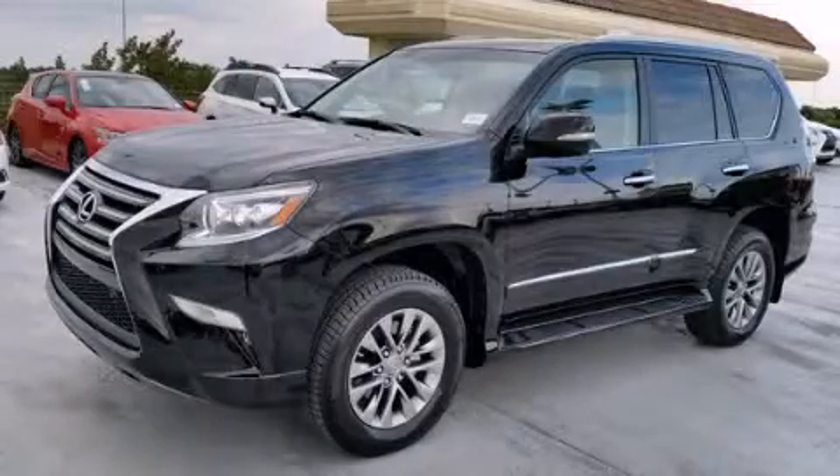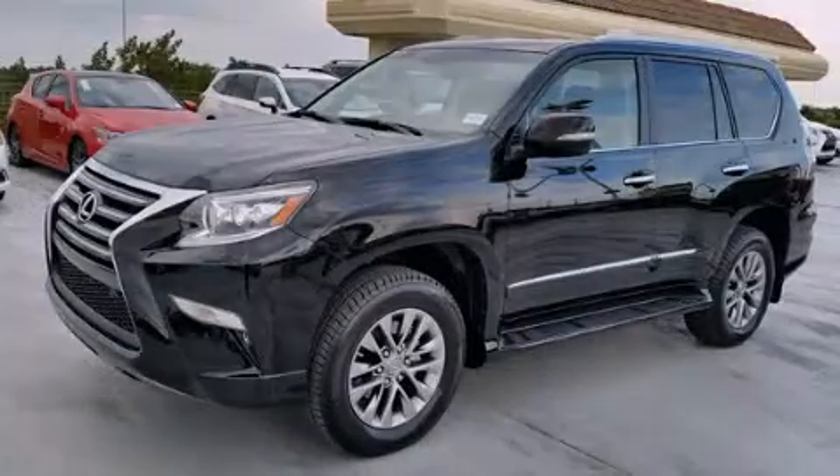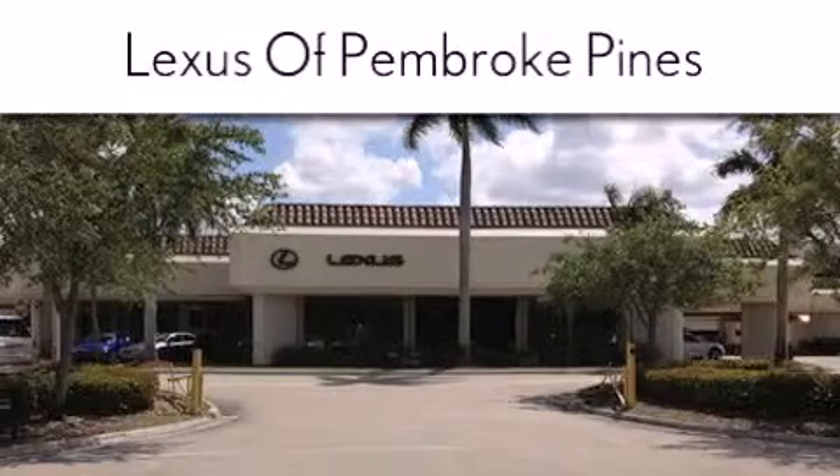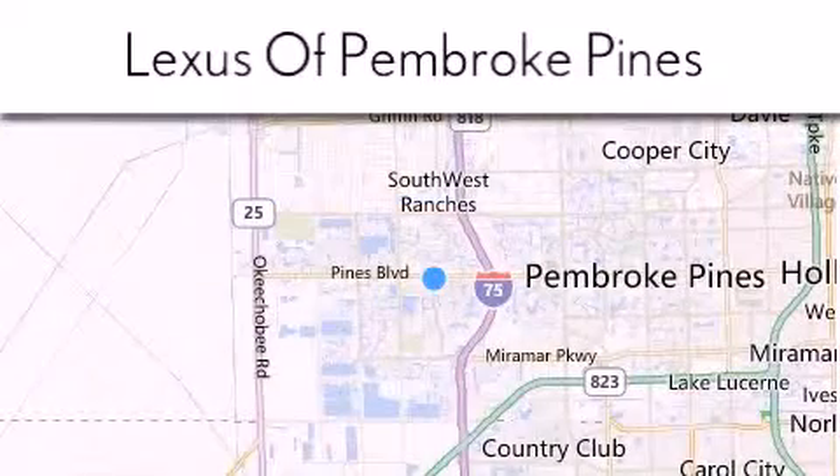We invite you to contact us today to learn more about this vehicle. Thank you for considering Lexus of Pembroke Pines for your next new or pre-owned vehicle. If you have any questions, please visit our website, give us a call, or stop by our dealership.